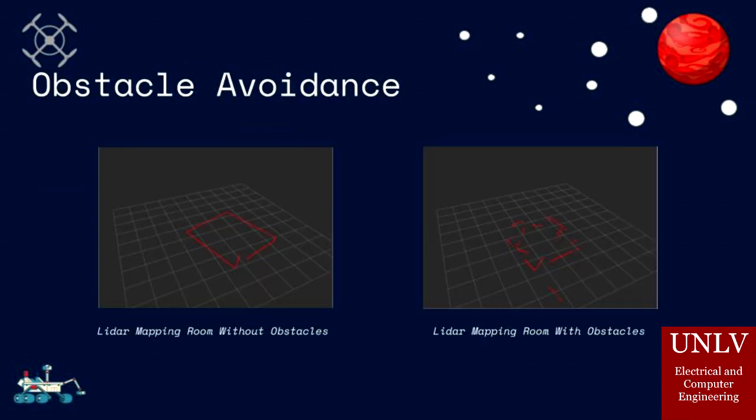Our project also boasts an efficient obstacle avoidance algorithm. Our algorithm utilizes the LiDAR sensor, which continuously scans the room over 10 times a second. If the LiDAR detects an object, a red dot appears. If you look at the diagrams, we can see that the LiDAR is mapping a room without obstacles and produces the shape of a bedroom. The other picture shows objects all over the room, leading to the picture being very messy. By using LiDAR, we avoid other popular techniques such as image processing, which consumes lots of power and resources while maintaining high accuracy.